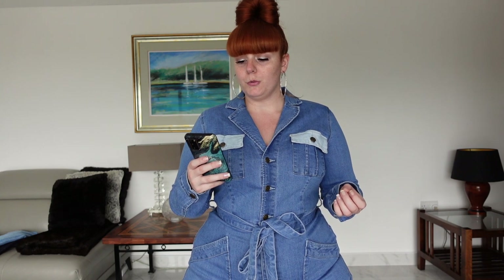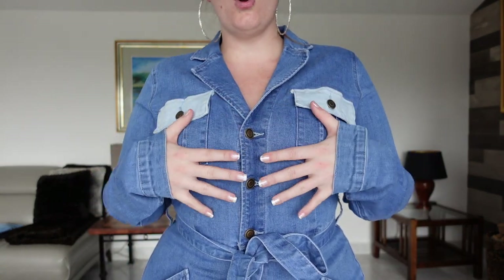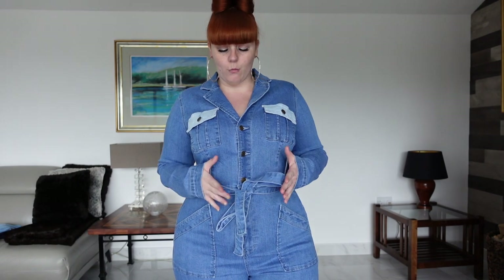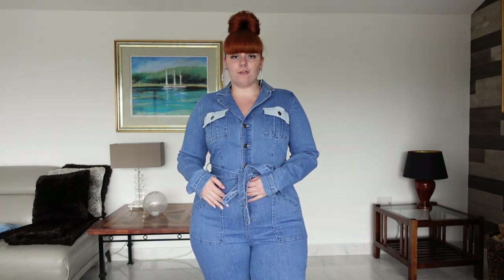While we're on the topic of jumpsuits I have another one called the Most of Travels Utility Jumpsuit. It was £49.99 and I got it in a size 1X. I absolutely love this one. I've never tried a denim jumpsuit in my life so I was a bit unsure, but I'm so glad I got this in a 1X — it literally fits perfectly. It is long sleeved and I really like the fact it's got a collar. It does have buttons and then I love the fact that it has a tie waist, and then it does have just a normal zip.